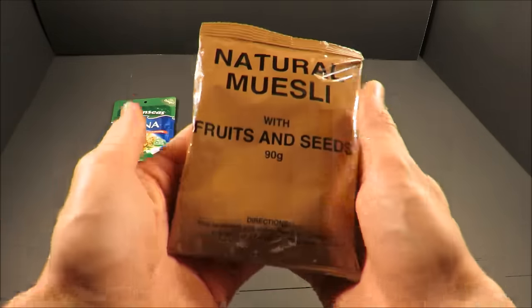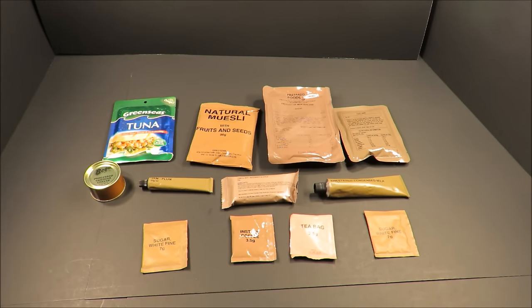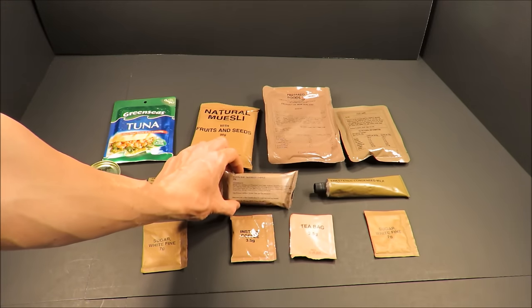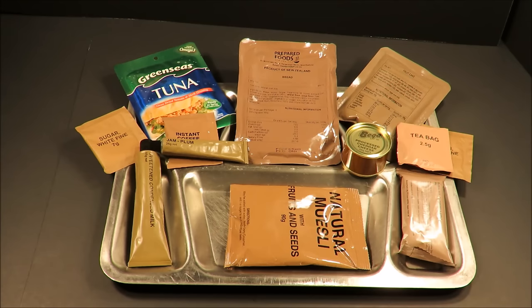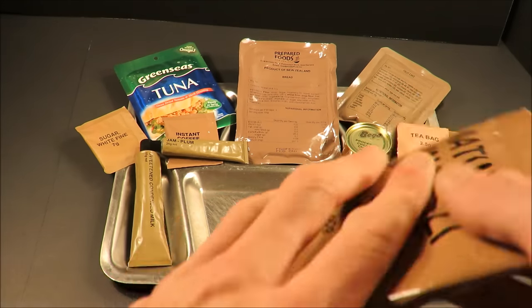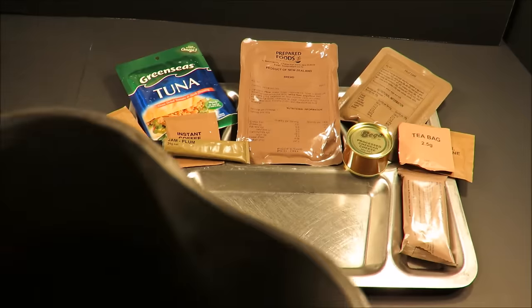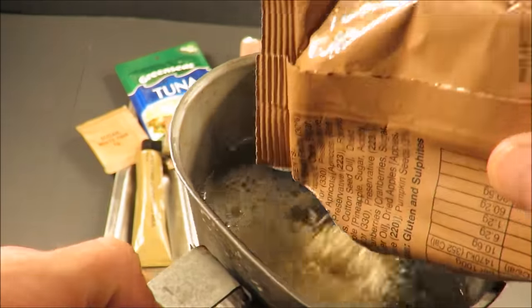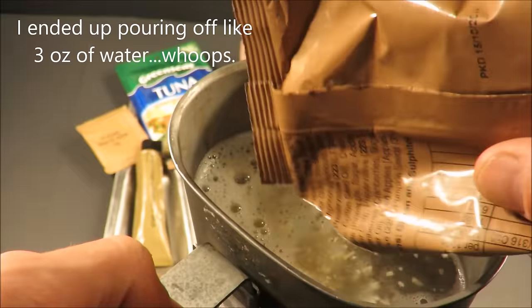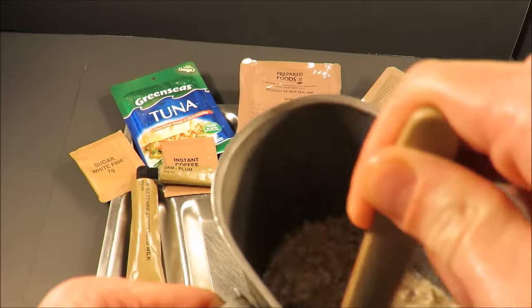We're starting the day off right with that natural muesli with fruits and seeds, some coffee and tea, and a blueberry and apple cereal bar. So let's first start off with that muesli. Oh, that smells fantastic — like perfectly fresh dry milk and various dried fruit. Get that mixed in a little bit.